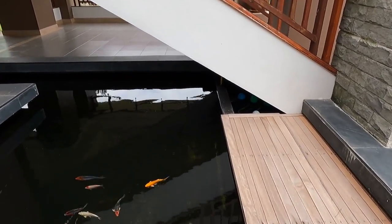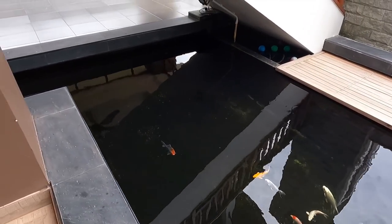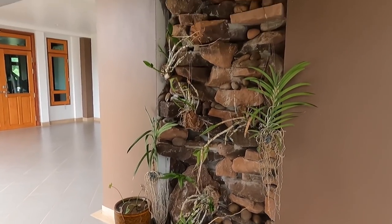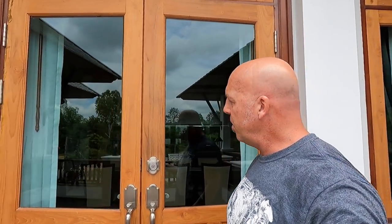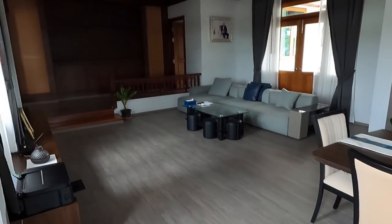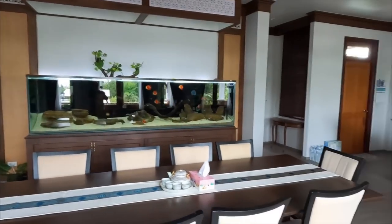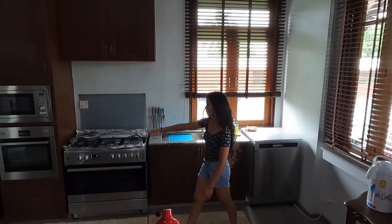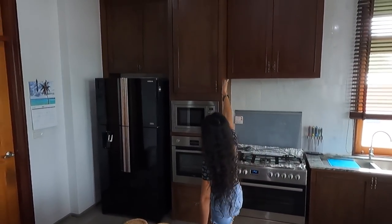The koi pond behind me was included, as well as the pump and the system that went with it — that was one of the things I wanted for the house. It goes underneath the stairs. All the flooring and the deck — everything was included. This island was included, this sink also included, but not the appliances.